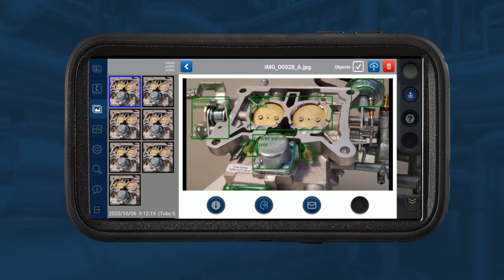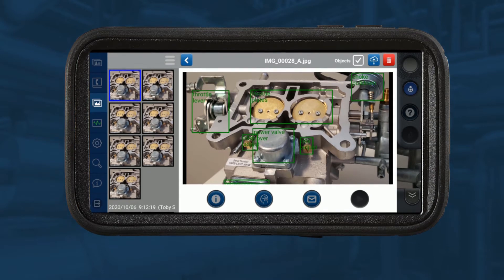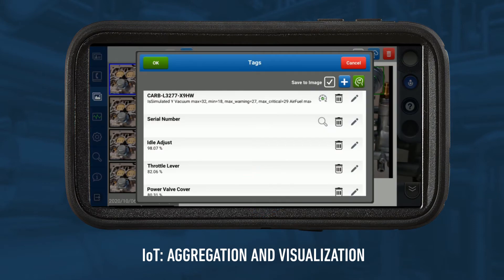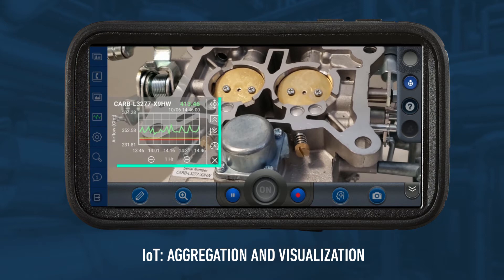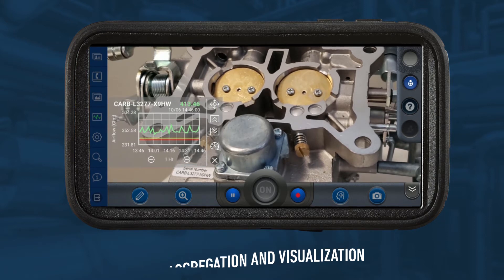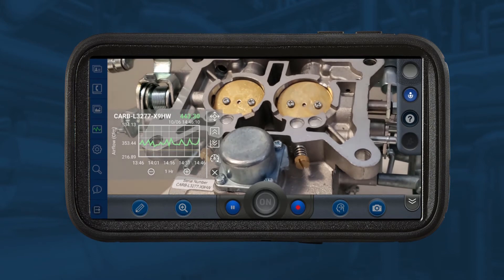Next, she needs to pull up the IoT data. Usually, this type of data is hard for someone in the field to retrieve — it can require asking a remote colleague who has access to send the data along by photo or screenshot. With on-site's IoT aggregation and visualization, this ability is now available at the field worker's fingertips. She clicks on the label and the IoT data is displayed. The data is showing an unusual pattern, so Vanessa needs to call a subject matter expert to help diagnose the problem.